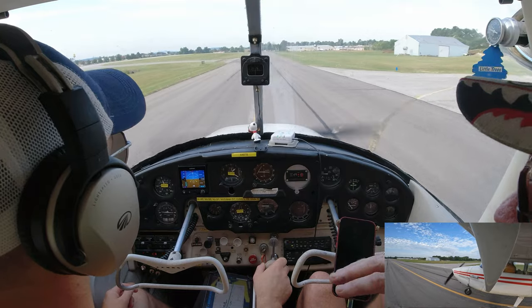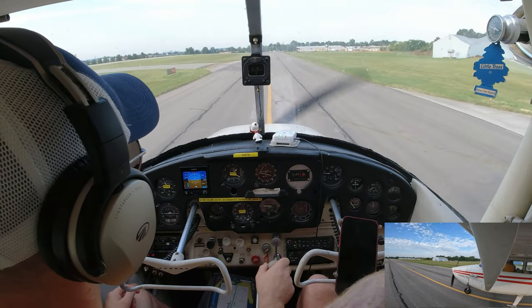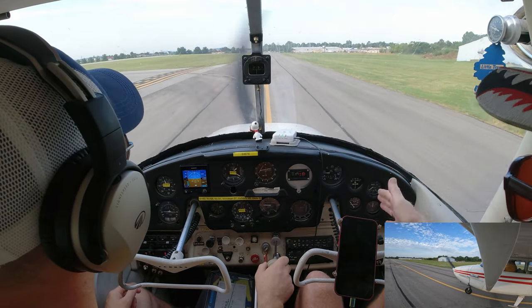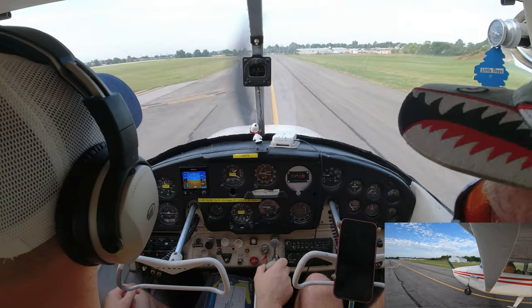Once you land, start applying the brakes gently at first and pull back on the elevator. You can stop very quickly by applying more and more pressure — just don't want to flip over doing it.